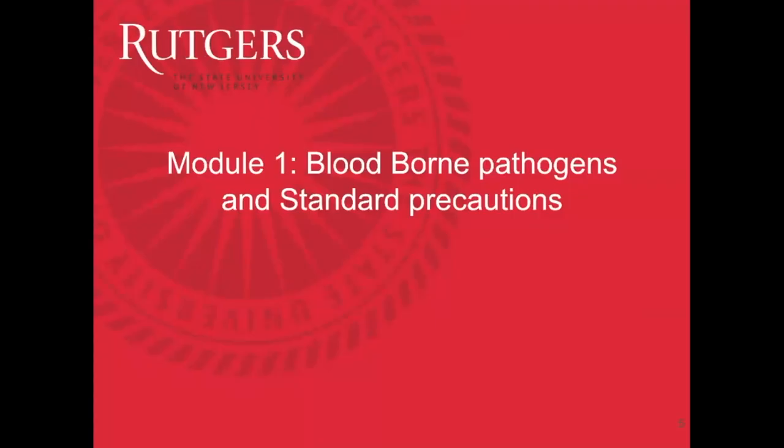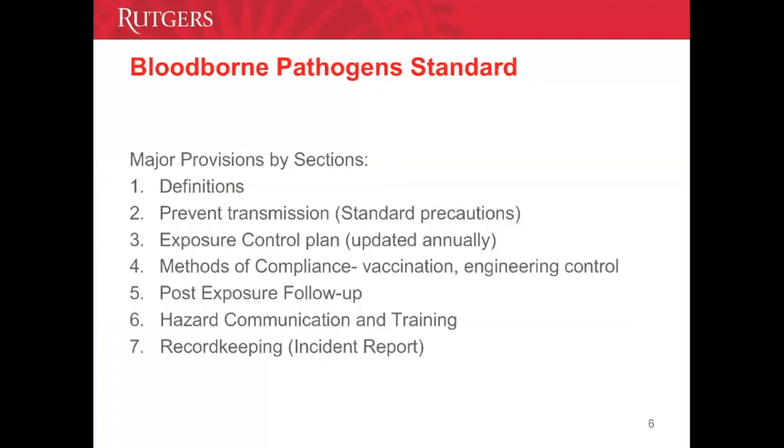Module 1: Bloodborne Pathogens and Standard Precautions. The major provisions of bloodborne pathogen standards include the definition of bloodborne pathogens and the exposure control plan at UBHC, which is updated annually. We will define our methods of compliance, including vaccinations against hepatitis B, specific exposure follow-up, hazard communication and training, and specific record-keeping related to any bloodborne pathogen exposure.